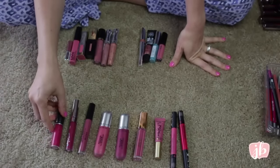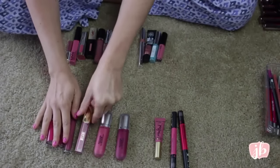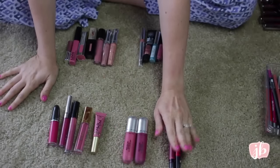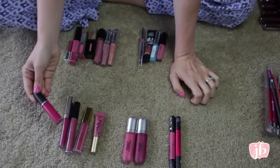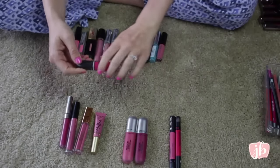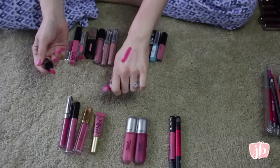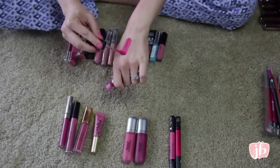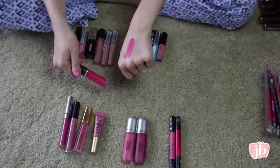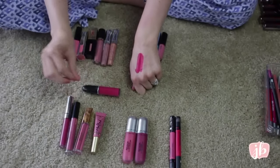Now on to these bad boys over here. So these are all liquid lipsticks. This is kind of an in-between weird thing, and then these are just totally different. So let's do these first. This is a MAC Retro Matte Liquid Lip Color in Too Matte With Love — matte like M-A-T-T-E. And it's this amazing formula; it's so soft. It really is incredible. So I'm definitely keeping this for when I do want to wear a bright pink. It dries down, it stays put.